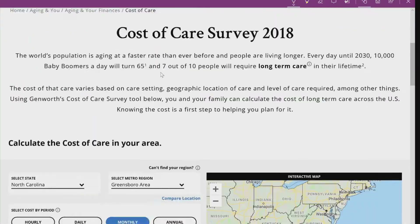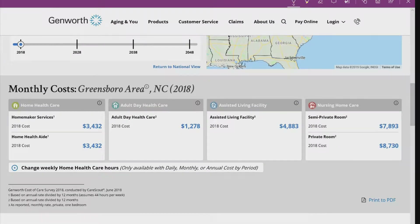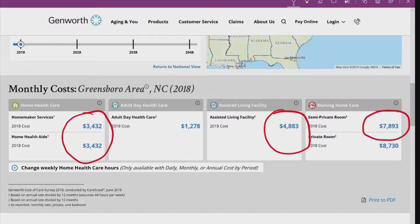In order to determine how much benefit you would want to select, it might be a good idea to find out the average cost in your area, because those costs vary widely depending on where you live. According to Genworth Cost of Care, for example, right here in Greensboro, North Carolina, the average 2018 monthly cost for home health care is $3,432, assisted living facility care is $4,883, and nursing home care in a semi-private room is $7,893 a month.